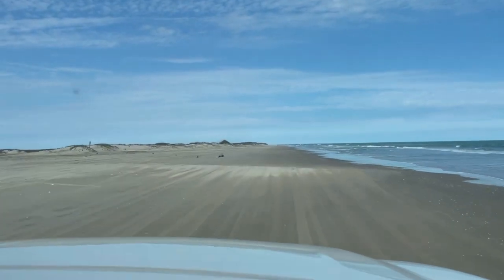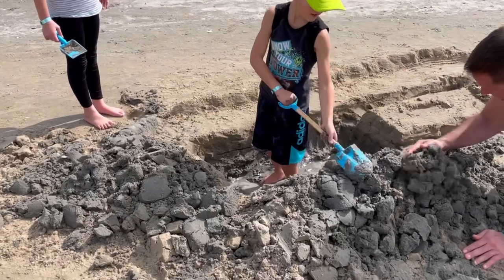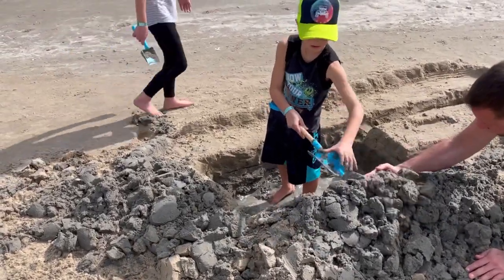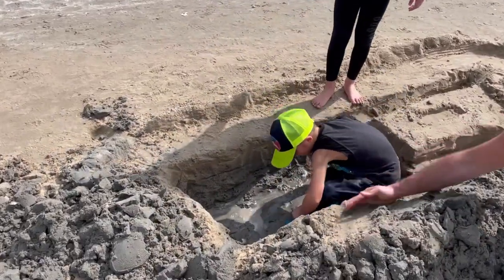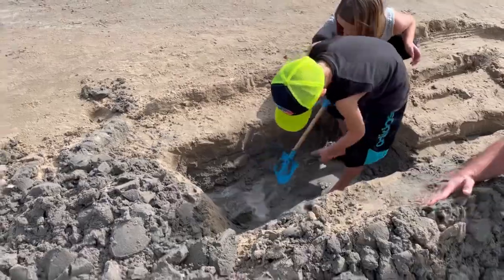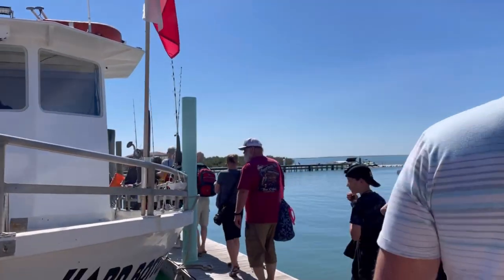Otherwise when it's been nice enough we've been spending time at the beach — the kids could dig in the sand for hours and hours. We also went out on a dolphin cruise to see dolphins, and that was pretty okay.